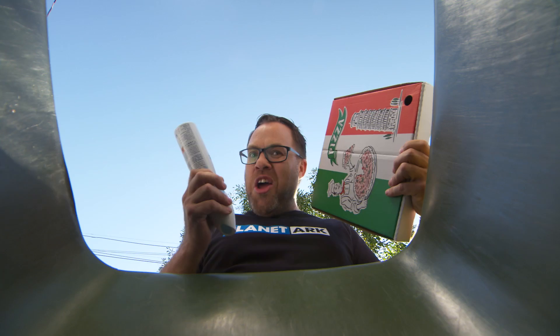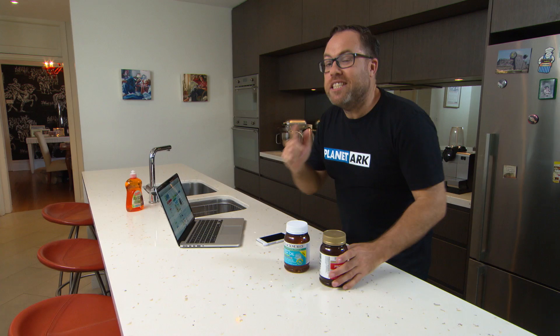So you think you can recycle right? But how do you really know if you're putting the right things in the right bin? Well there are a few things you can do. Check out the side of the pack for the new Australian recycling label, which is appearing in stores now. You can use the website or check out the app.